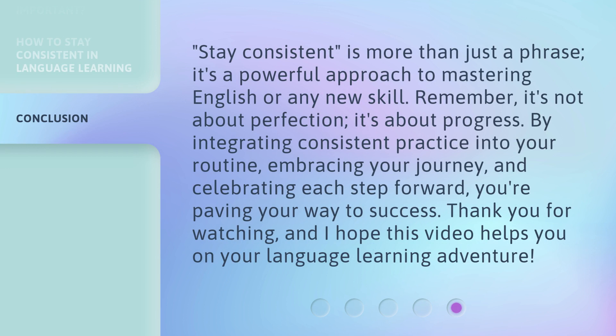Stay consistent is more than just a phrase — it's a powerful approach to mastering English or any new skill. Remember, it's not about perfection, it's about progress. By integrating consistent practice into your routine, embracing your journey, and celebrating each step forward, you're paving your way to success. Thank you for watching, and I hope this video helps you on your language learning adventure.